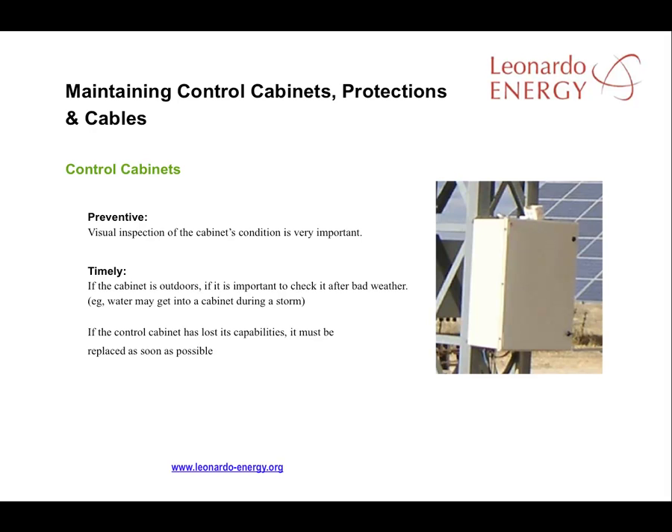In the following slides, we will consider the maintenance of the control cabinets, the electrical system protections, and the cables. For control cabinets, preventive maintenance is vital.